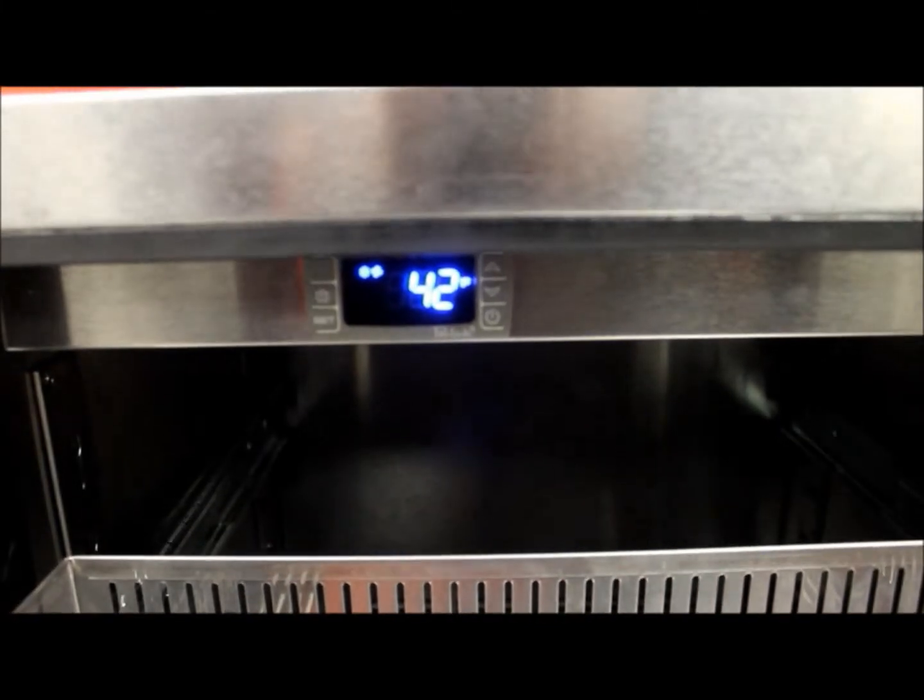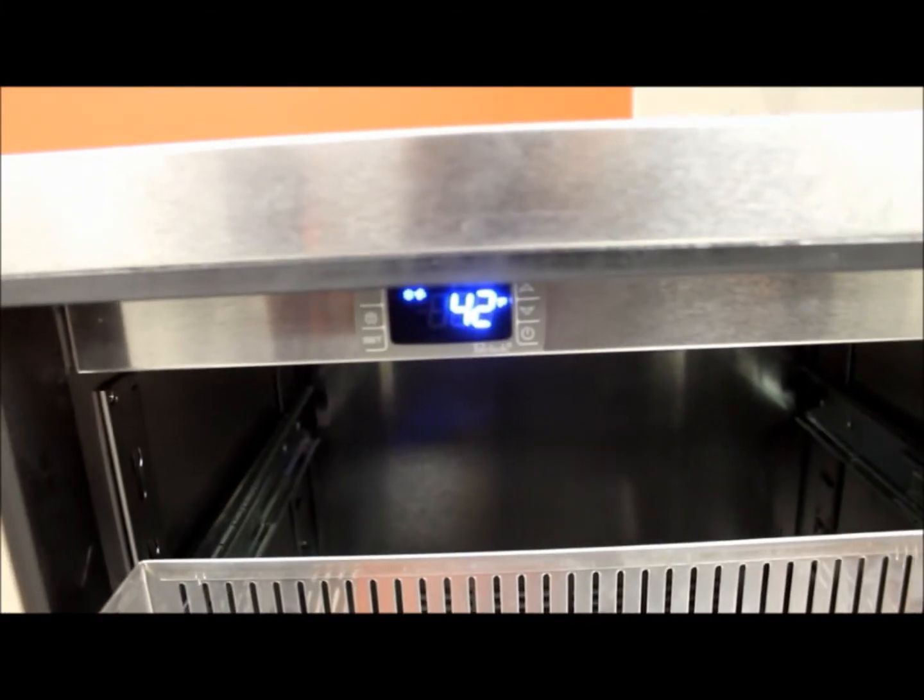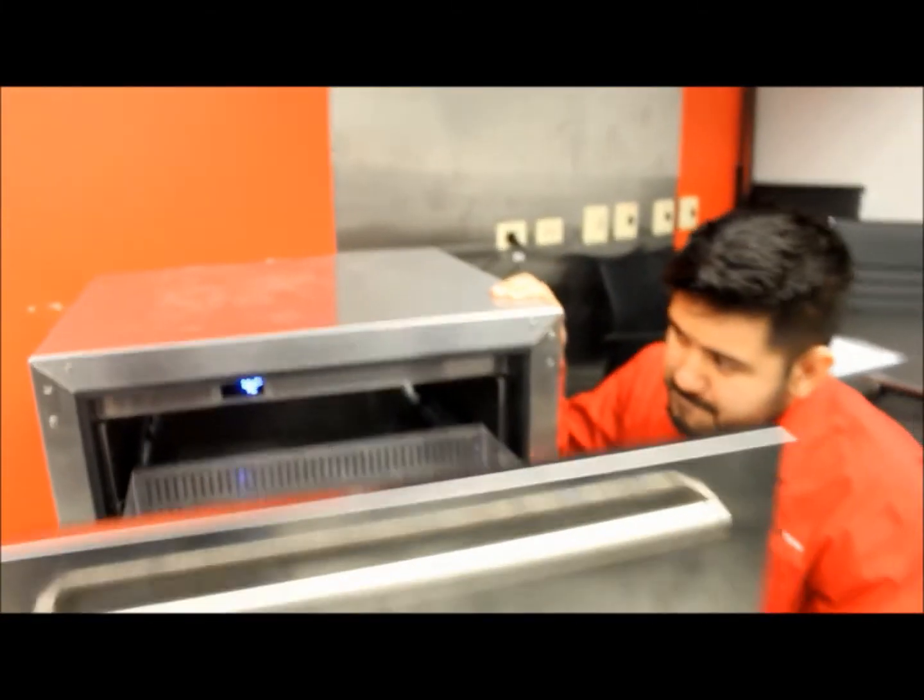Consult your owner's manual and local laws. If you're still experiencing difficulties with your cooler or your freezer, consult your refrigeration professional.